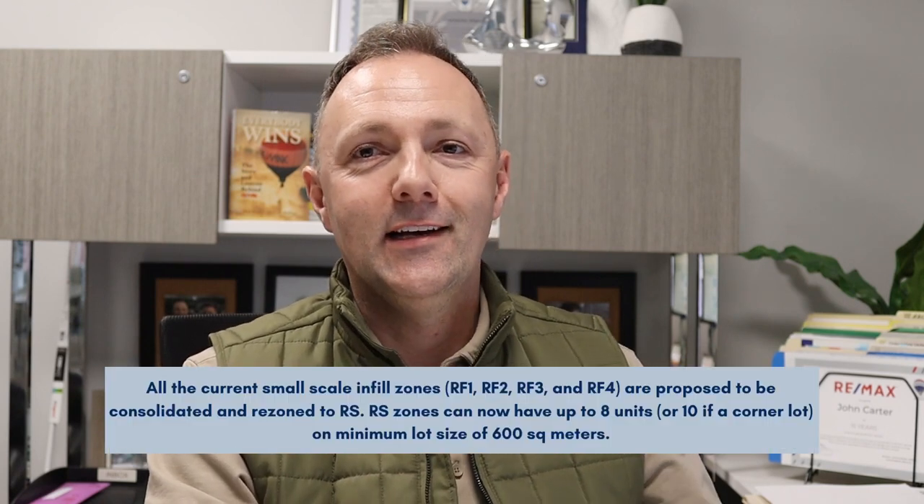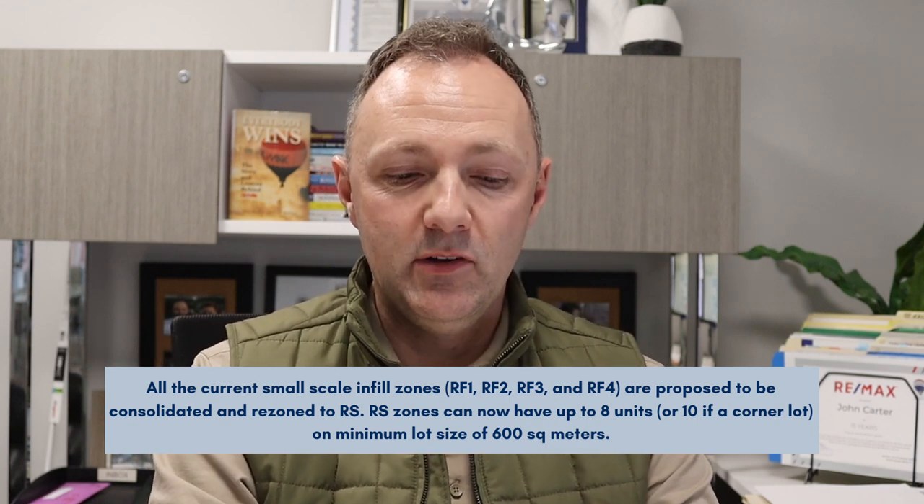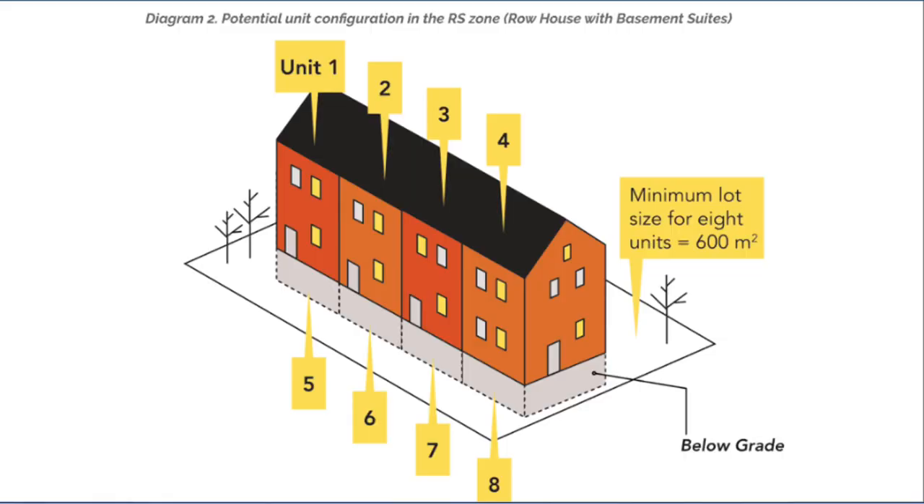We wanted to summarize a few of the key takeaways. The biggest thing is if you have a 600 square meter lot, which is many just single family house lots in Edmonton, you can now build up to eight units on that lot if it's mid block, or if it's a corner, you can build up to 10 units. Am I going to live in a neighborhood that now has an apartment building beside me? The general consensus right now is not.